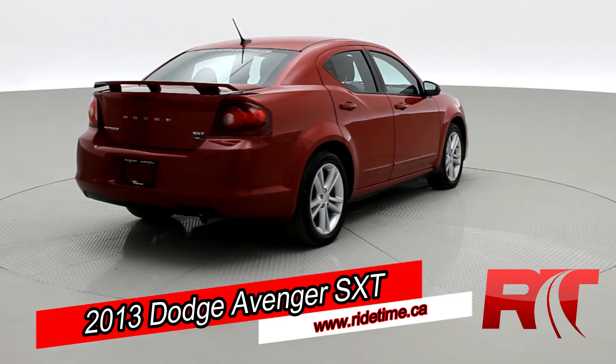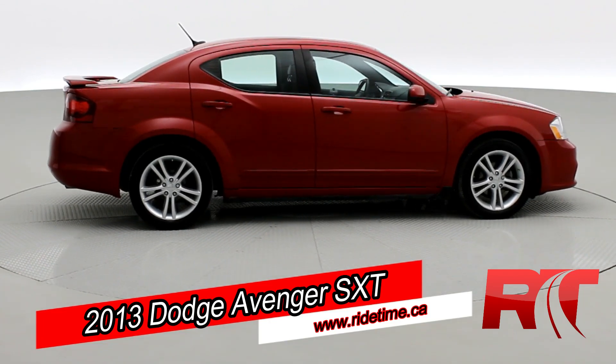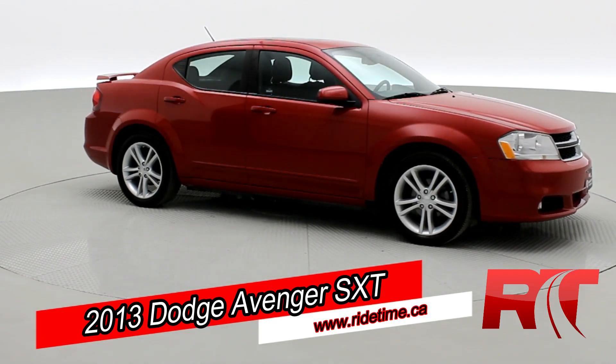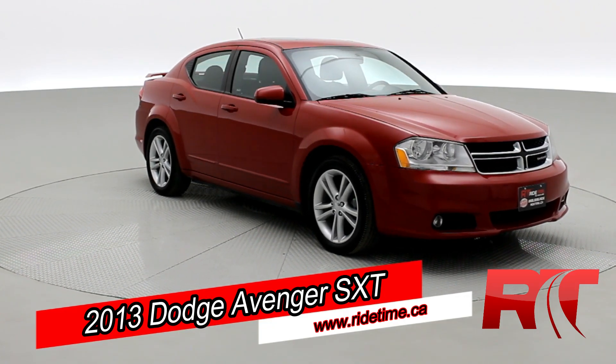This Dodge Avenger will net you around 25 miles per gallon combined. So, as you come back around to the front of the vehicle here, sit back and enjoy the ride as we head inside our 2013 Dodge Avenger SXT.